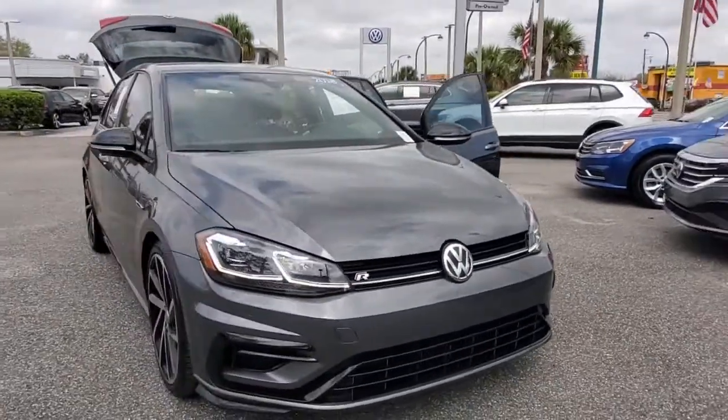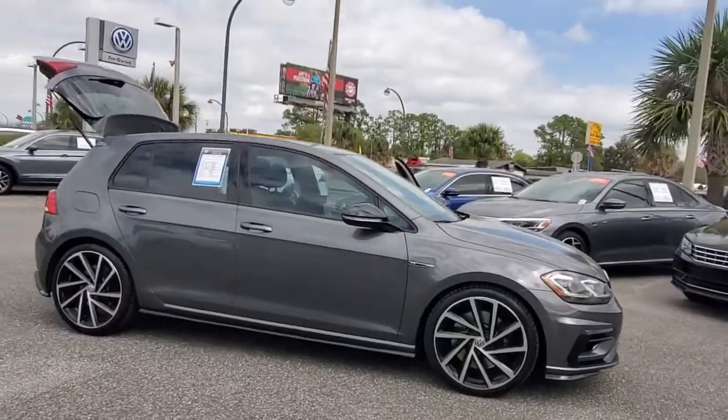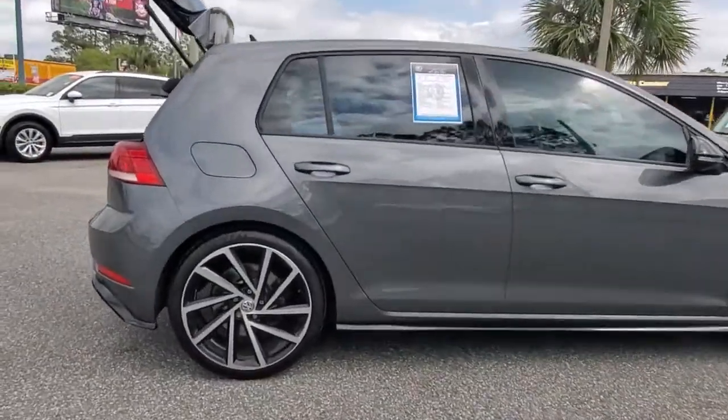Take a moment to check out the 2018 Volkswagen Golf R. With less than 45,000 miles on the odometer, this vehicle stands out from the rest.